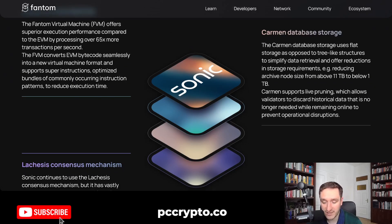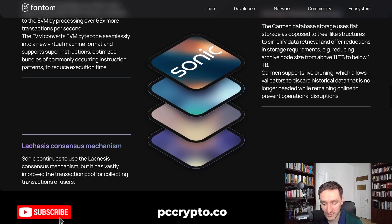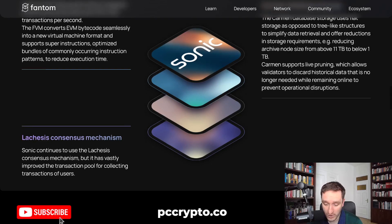There's also an update on the storage side. They have the Carmen database storage, using flat storage as opposed to a tree-like structure to simplify data retrieval, along with other reductions in storage requirements — reducing archive node size from above 11 terabytes to below 1 terabyte, which is also massive.